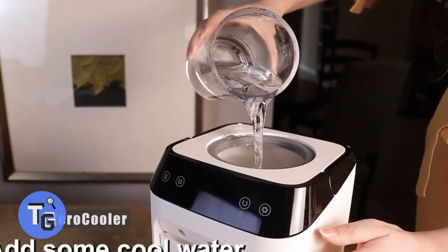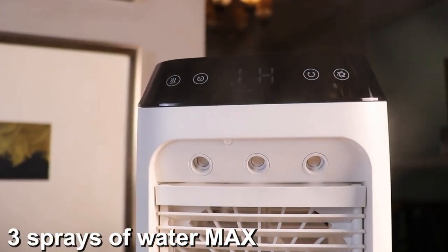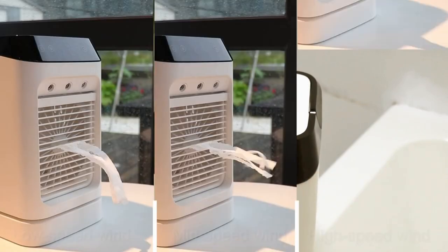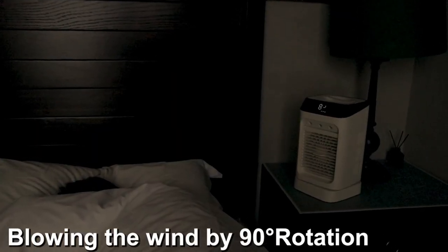Are you looking for a way to keep yourself cool anywhere you go? Here's how to get a portable AC with Zero Cooler, keeping you cool whether indoors or outdoors. It's really easy to use — simply add some water and ice. It provides three levels of wind speeds and is capable of cooling down your room by up to 10 degrees Celsius.